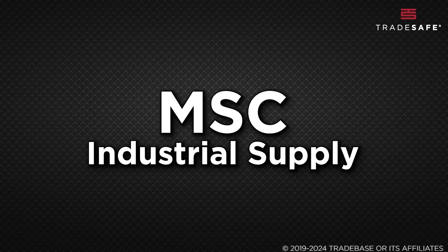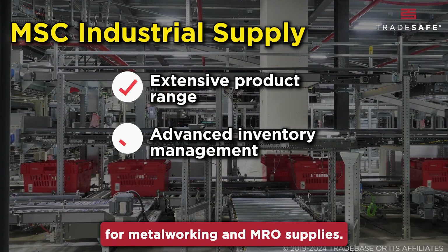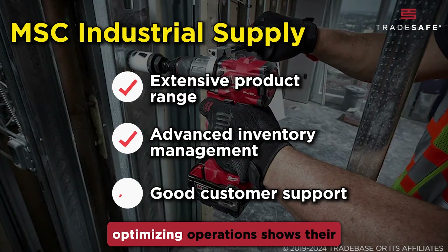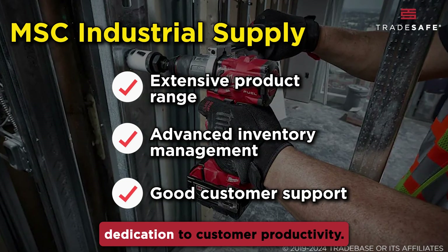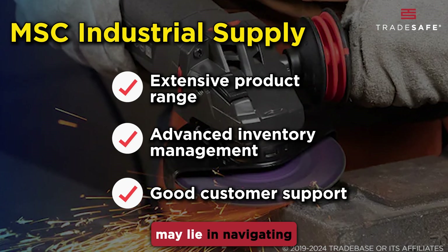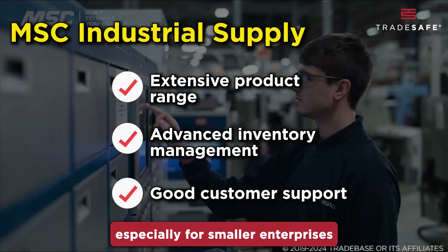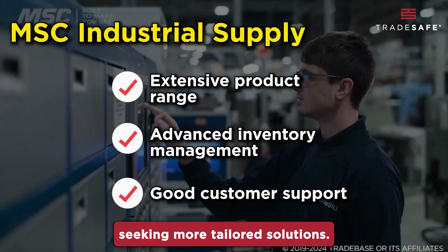MSC Industrial Supply offers vast options for metalworking and MRO supplies. Their unique approach to optimizing operations shows their dedication to customer productivity. The challenge for some may lie in navigating their extensive offerings, especially for smaller enterprises seeking more tailored solutions.